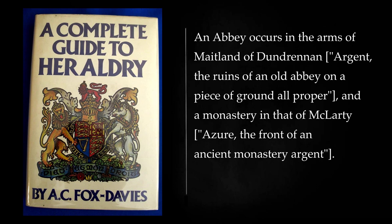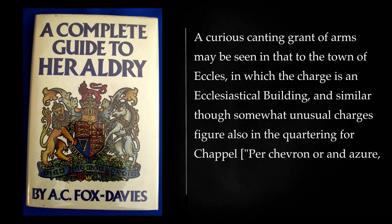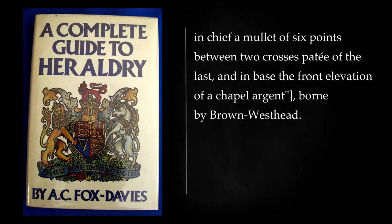An abbey occurs in the arms of Maitland of Dundranen: argent, the ruins of an old abbey on a piece of ground all proper, and a monastery in that of Maclardy: azure, the front of an ancient monastery argent. A somewhat isolated instance of a temple occurs in the shield of Templar. A curious canting grant of arms may be seen in that to the town of Eccles, in which the charge is an ecclesiastical building, and similar though somewhat unusual charges figure also in the quartering for Chapel, per chevron or and azure, in chief a mullet of six points between two crosses petit of the last, and in base the front elevation of a chapel argent, borne by Brown Westhead.